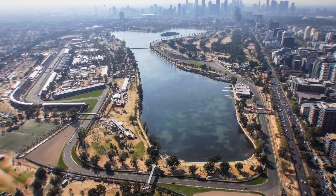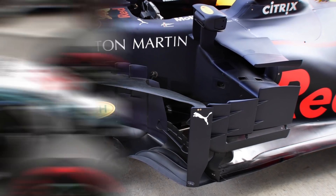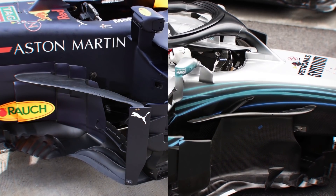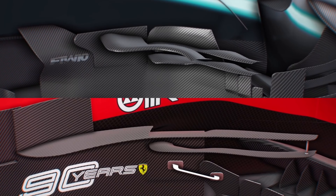Last season, the boomerang wing was seen as early as Melbourne, appearing on the Red Bull RB14, while a similar design was also seen on the Mercedes W09. But unlike the Red Bull design, it didn't quite connect to the turning vanes. As the barge boards were brought lower for 2019, the boomerang has come back for the new season with greater popularity.